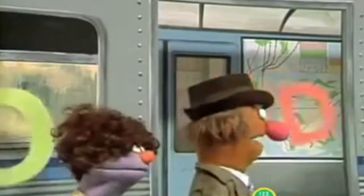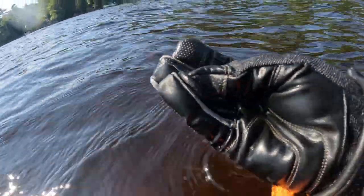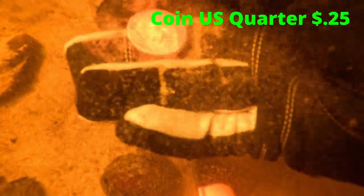Yes, it is definitely the D train. We got a penny. We got a dime. Next target — another quarter.